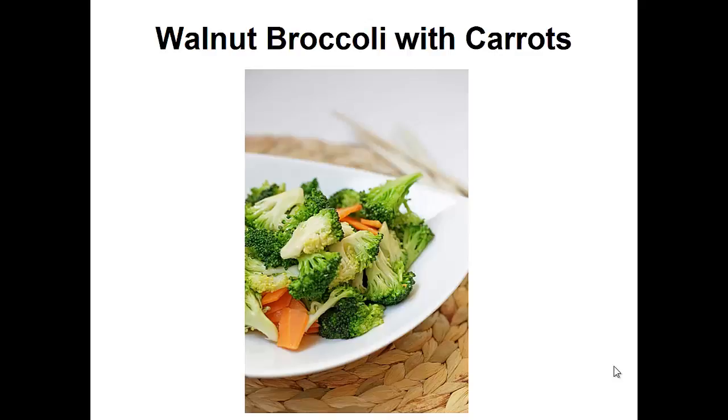My diabetes was so bad my doctor kept telling me that I'd get vision loss, nerve damage, and kidney disease if I didn't change. But then I discovered the paleo diet.